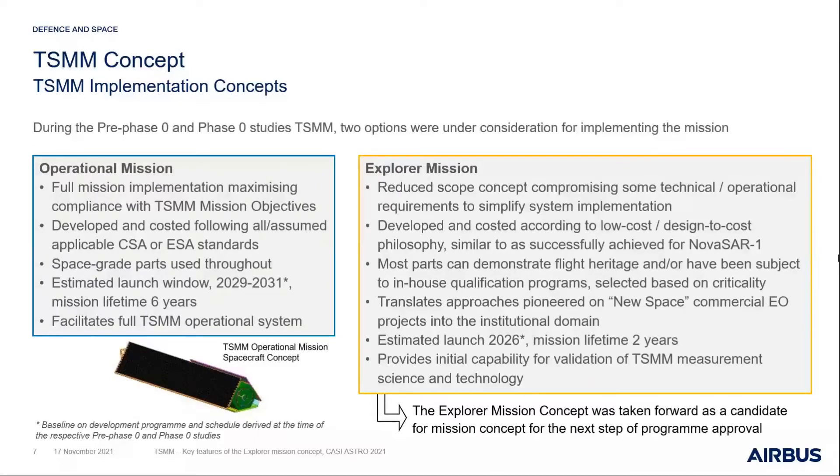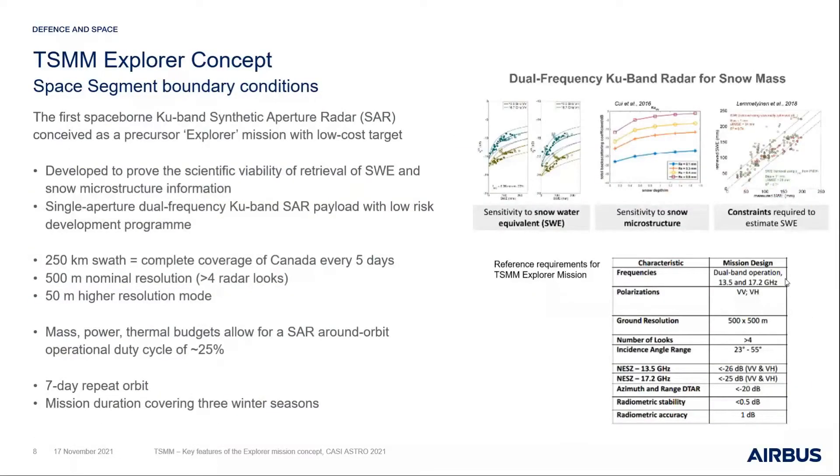We followed a similar design and development philosophy to the one achieved on the NovaSAR-1 mission, which facilitated a more New Space type approach, cutting some corners on programmatics while still delivering a highly capable instrument and bringing it to fruition in a shorter timescale — potentially a launch in 2026 with a shorter mission life. This Explorer mission would facilitate initial capability and validation of TSMM measurements, and has been taken forward as a candidate for the next stage of TSMM program approval.